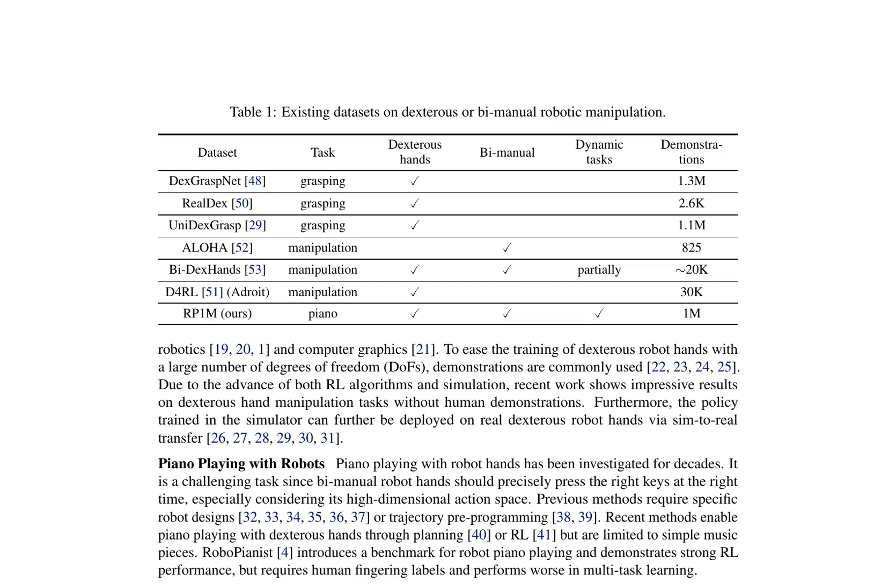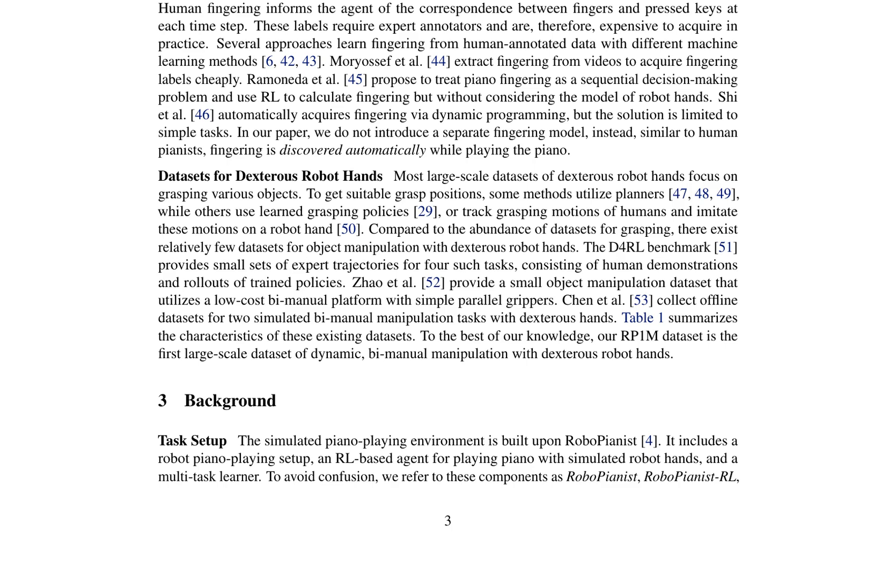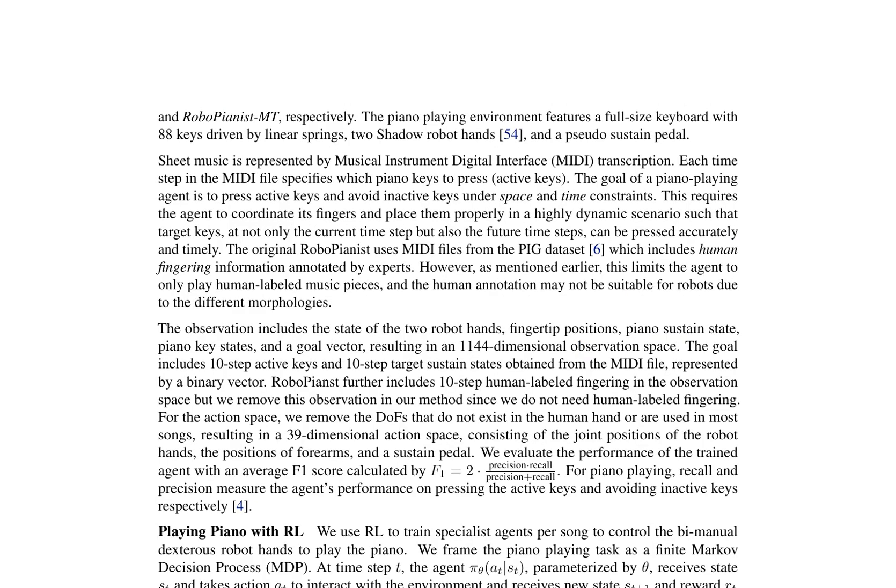The task setup is based on the RoboPianist environment, featuring a full-size keyboard with 88 keys driven by linear actuators, two Shadow robot hands, and a pseudo-sustain pedal. Sheet music is represented by Musical Instrument Digital Interface (MIDI) transcription, where each time step specifies which piano keys to press (active keys). The goal of a piano-playing agent is to press active keys and avoid inactive keys under space and time constraints, requiring coordination between fingers in a highly dynamic scenario.